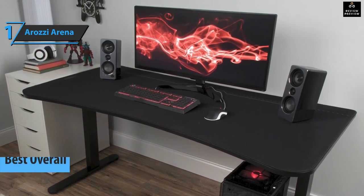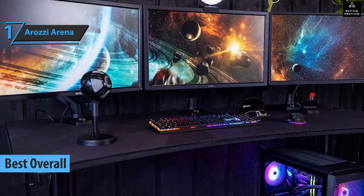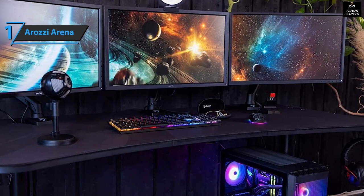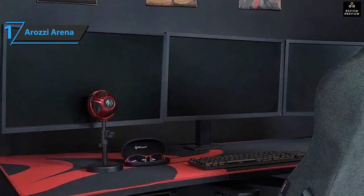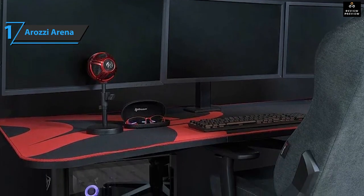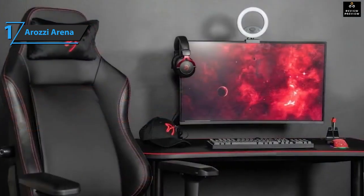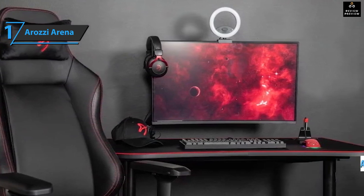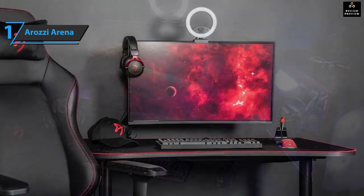After all the reviews, opinions, and experiences, the Arozzi Arena is the best overall gaming desk available on the market in 2022. A wide board of excellent quality, robust structure, and the best finishes — this professional gaming desk offers maximum performance at all times. This model has been well received for its legroom, strength, and ease of folding. It features steel legs in a frame for great strength and stability, with height adjustable up to 10 centimeters.